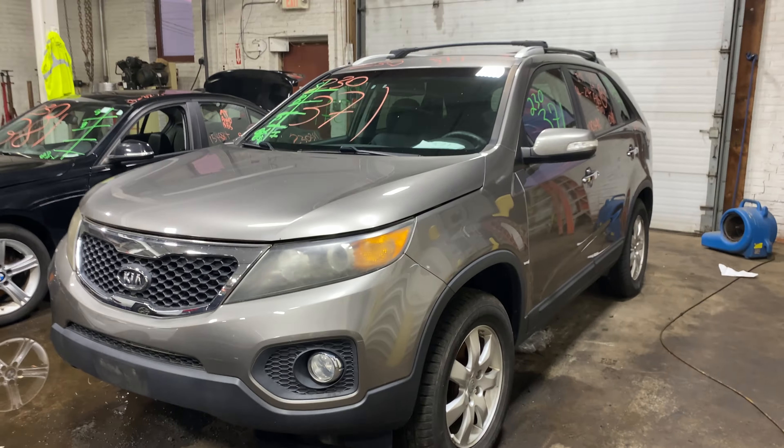This one does have black and gray cloth trim. As you can see, plenty of great parts still left on this 2011 Kia Sorento, and many others here at Tom's Foreign Auto Parts.